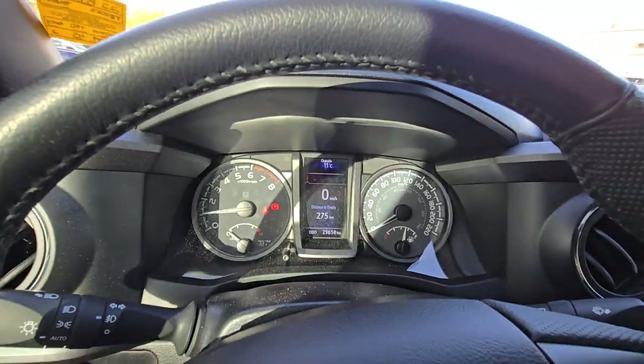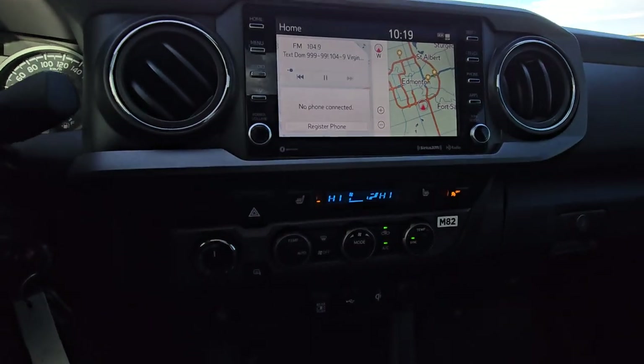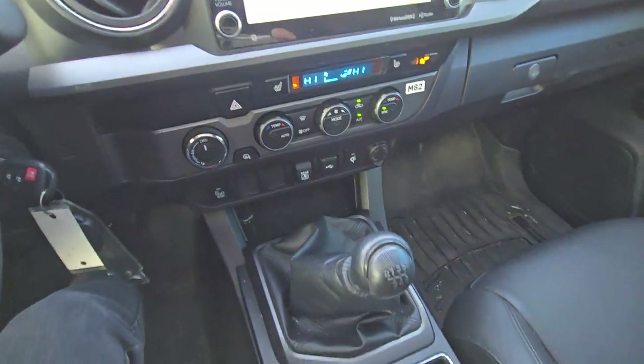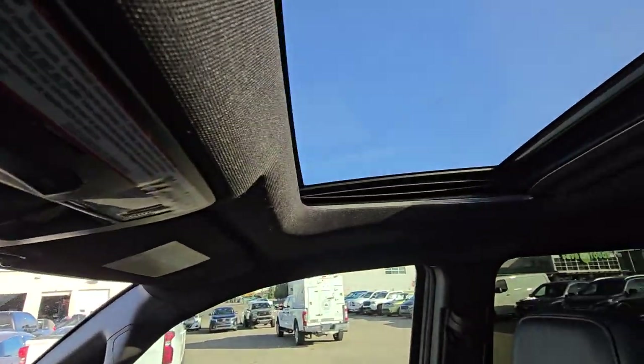This vehicle has only 29,000 km. It comes with Bluetooth, lane watch, GPS, backup camera, heated seats, blind spot warning, wireless charger, and an ENSA 6-speed manual transmission. Over here you get the garage door opener and the sunroof as well.